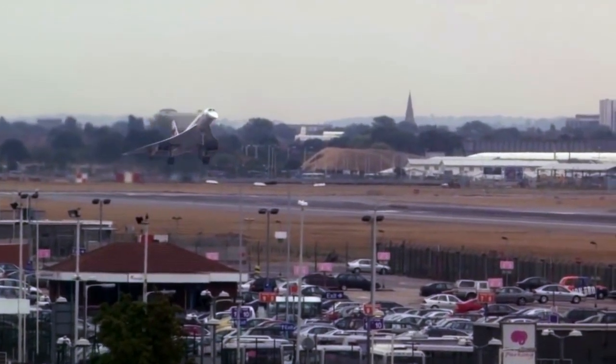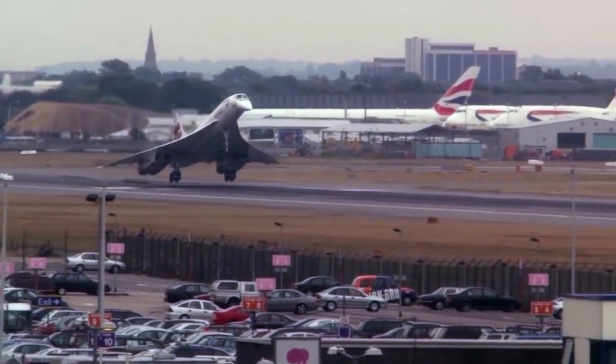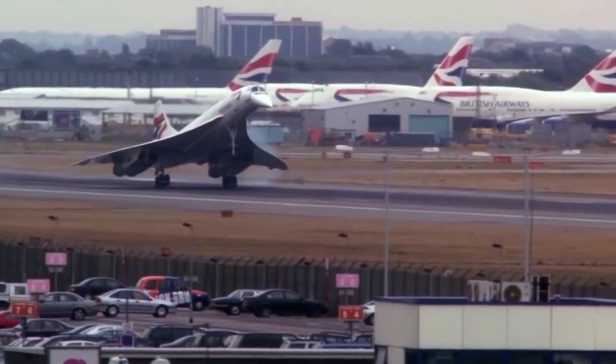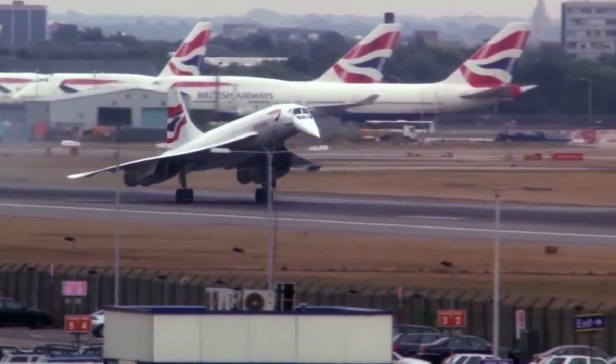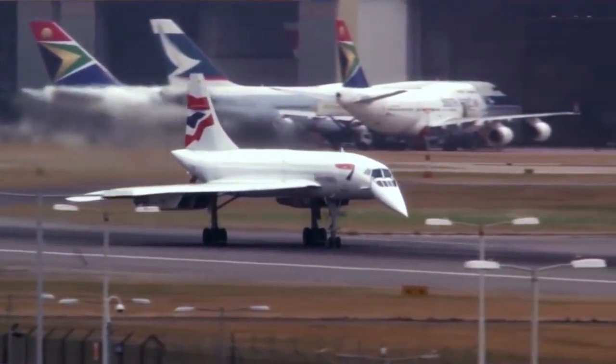Concorde, the world's first and only supersonic airliner, first took to the skies over 50 years ago. A joint venture between Aerospatiale of France and British Aerospace, the first British Concorde took off from Filton in Bristol in 1969 for its maiden flight.